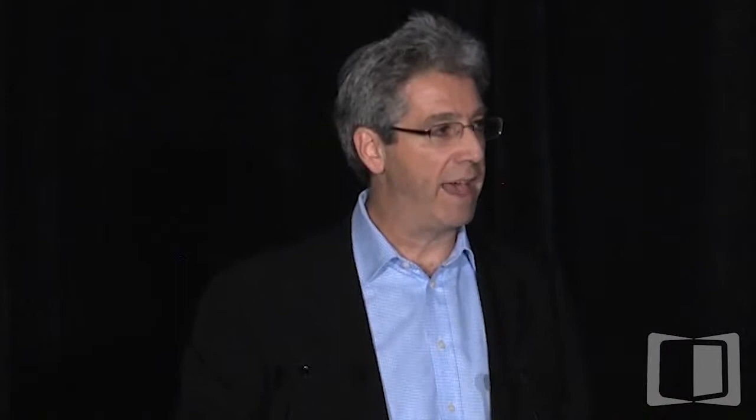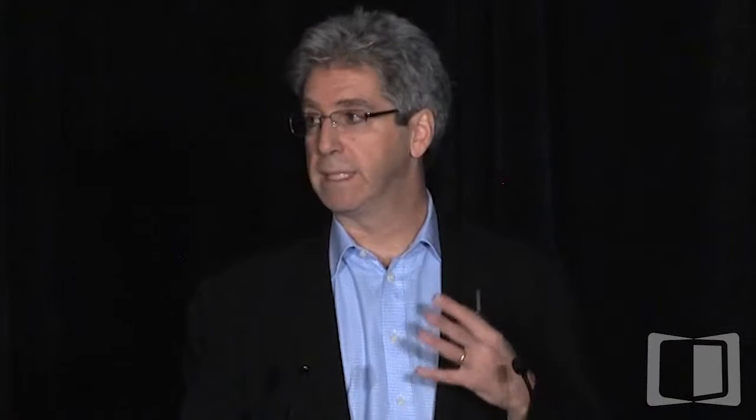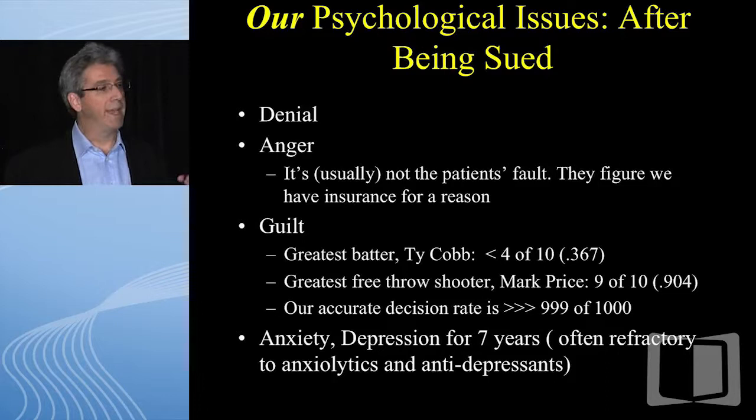Unless you document that you've had this discussion — and this goes to shared decision making — this is not a decision that you should ever share that they should be on long-term steroids. Finally, we have what I call the blinders problem. We have a long-held accurate diagnosis and these patients are sometimes like family — we can't admit they might have some new bad diagnosis. If there's any change in symptoms, the patient's not getting better, get a second opinion. Don't let your ego get in the way. We get into denial, we get angry, we get guilty for years.